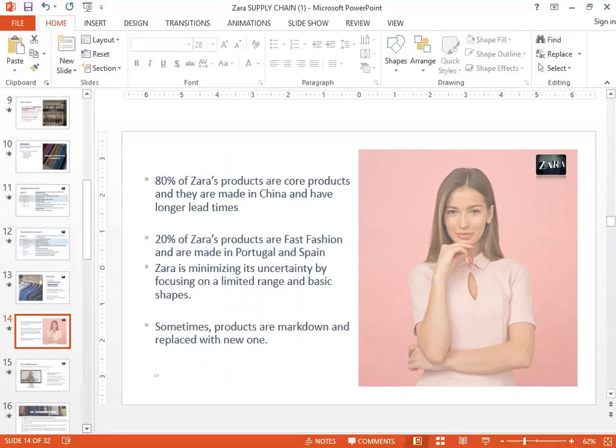At Zara's, 80% of the products are core products — year-round products, for example jeans or t-shirts. For those core products, they get them made in China, because the cycle time doesn't need to be really short and they can buy in larger quantity. But Zara's also has fast fashion products, which account for 20% of their products and really give Zara's an edge. The fast fashion goods — goods based on the most recent trends — are manufactured primarily in Portugal and Spain.